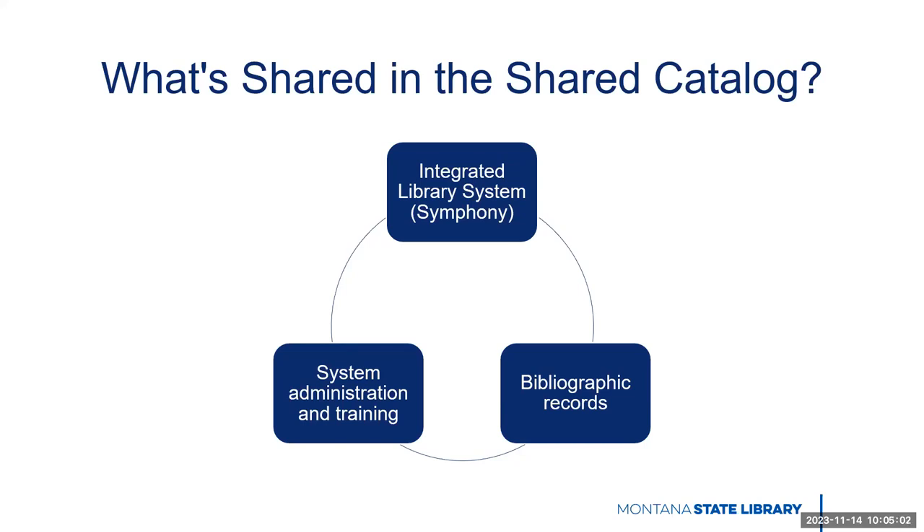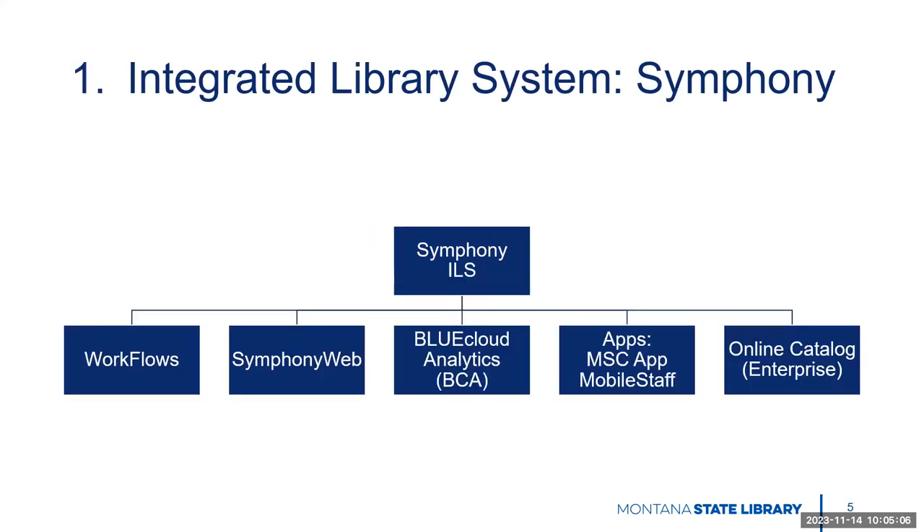So let's jump into these in a little bit more detail. The MSC uses the Symfony ILS, currently a product of the vendor Circe Dynex. The MSC currently uses the following parts of the Symfony system — some of these may be more recognizable to you than others. We have the Workflows staff client, which is what staff goes into on the back end to catalog materials or perform circulation tasks. There's also what will be available soon: the web version, essentially, referred to as Symfony Web.